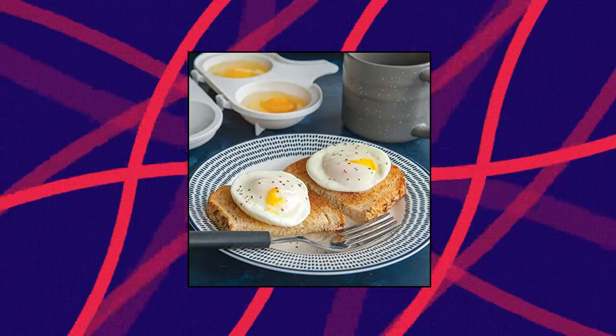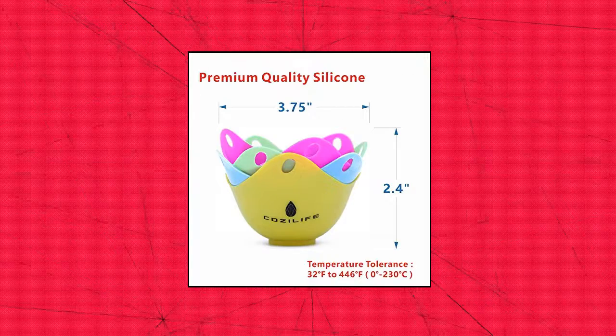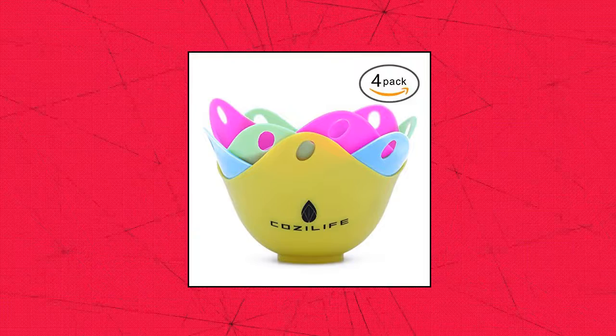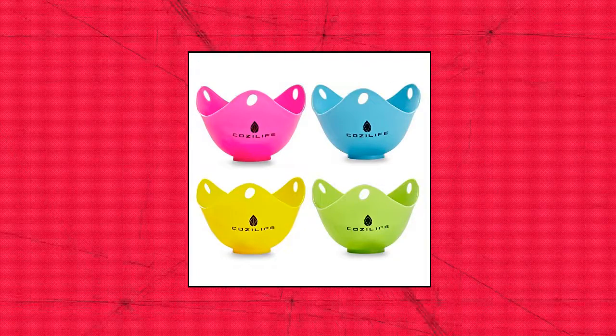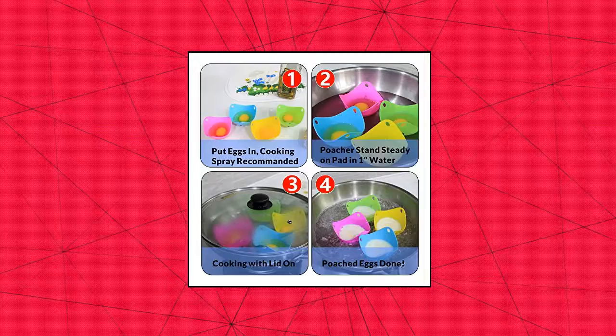Cozy Life Silicone Egg Poaching Cups with ring stands — premium quality silicone with long-lasting surface processing technology. BPA free, food grade silicone, eco-friendly and non-toxic. Temperature tolerance: -40°F to 405°F (-30°C). Make perfect poached eggs with simplicity.